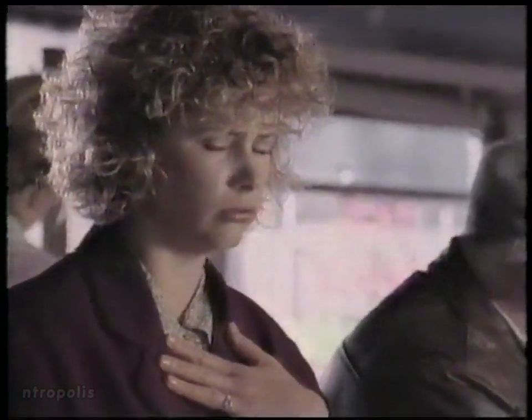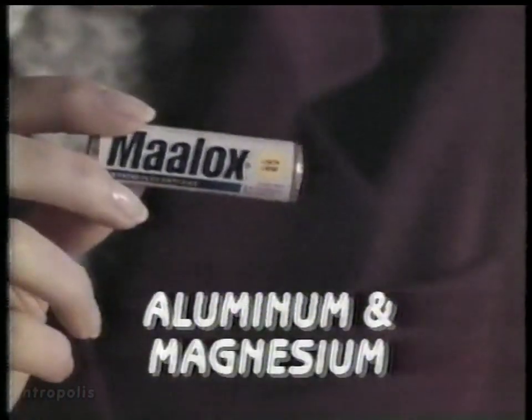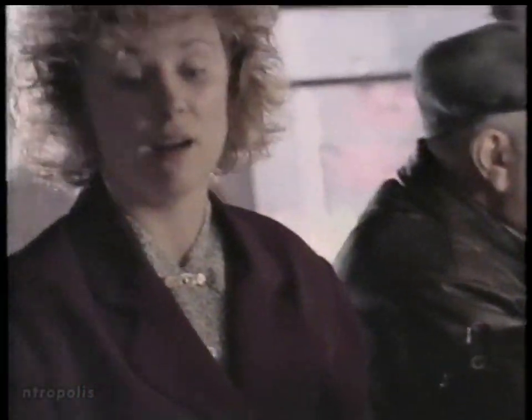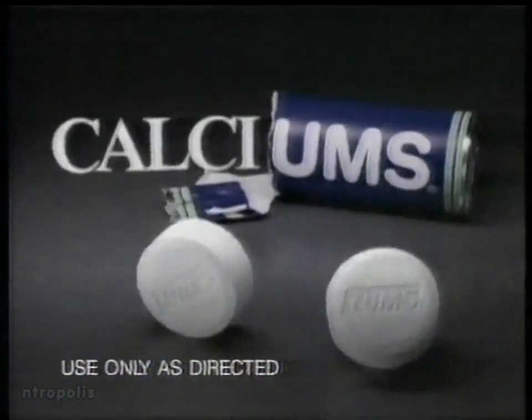To help relieve heartburn and get something your body needs anyway, take Tums. Tums has calcium. What does Maalox have? Aluminum and magnesium. Wow — I'll take the calcium. The Tums. Calcium-rich Tums.